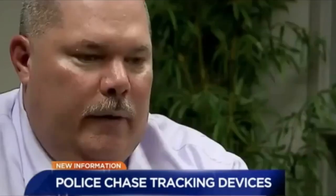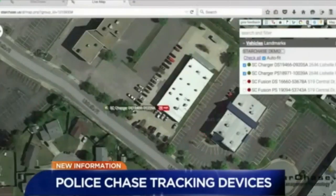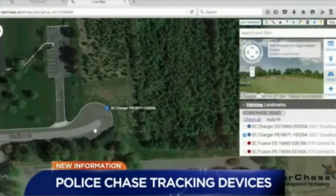Once the GPS unit is up and running, the officers can back off just a little bit and bring some additional assets in. The GPS tracker is monitored from our dispatch center. Our dispatch center can coordinate other responding units in a more safe way. The officer no longer has to chase down the suspect to keep track of him — the device is on it.